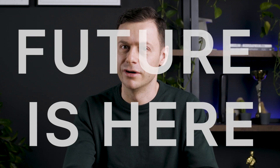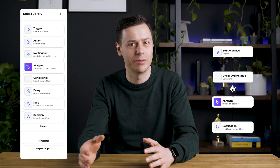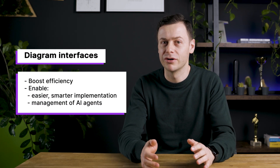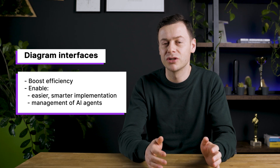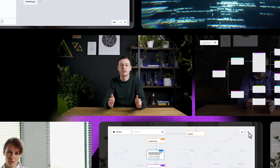The future is here and doesn't require a single line of code. You can set up AI agents and trace their workflows with drag-and-drop diagrams. Let's see how diagram interfaces boost efficiency and enable easier, smarter implementation and management of AI agents. Welcome to Right Decisions, a series where we help you navigate through tough business choices using powerful visualizations of your data.